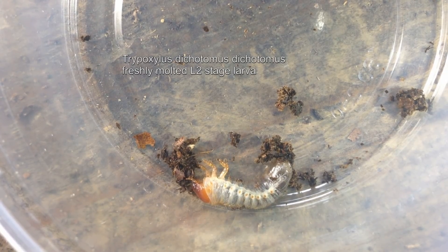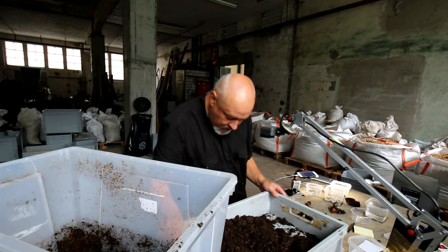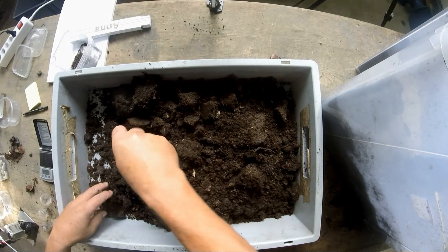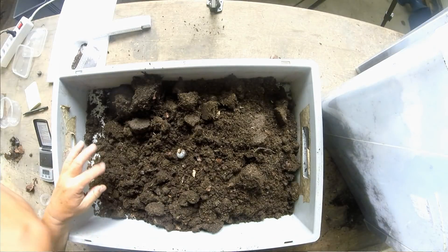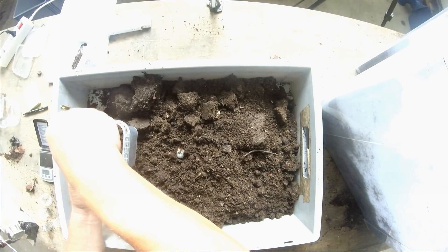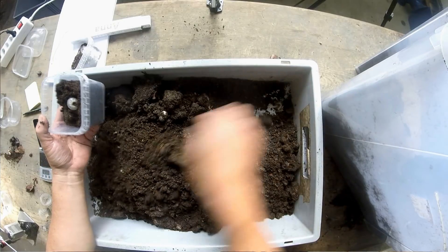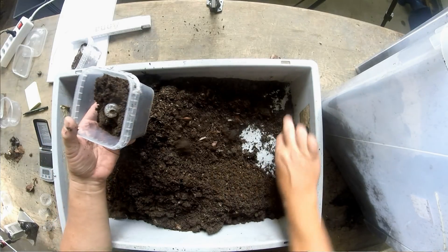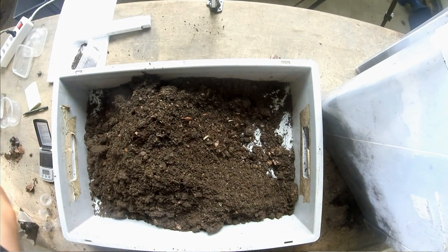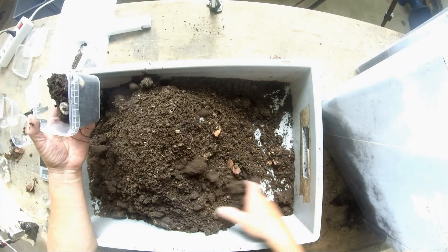This is an L3, a very young one that just molted. So after two months from when we put the female of Trypoxylus dichotomus into the substrate, we already find L3 stage larvae. The process goes fast, depending of course on temperature. Here in our processing rooms it's between 25 and 26 degrees Celsius, which seems to be the optimum for the development of tropical Dynastes beetle larvae — and also for our European Cetonia aurata.